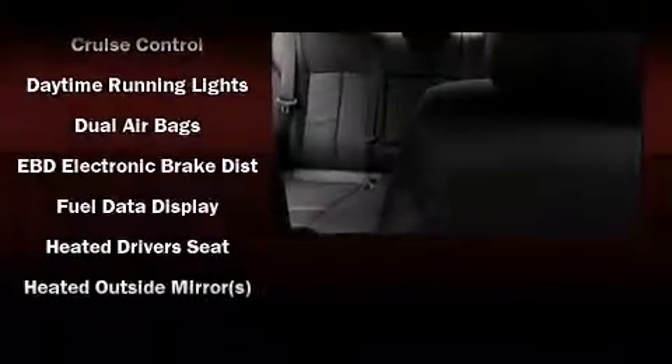An outside temperature display, power door mirrors and heated door mirrors, reverse sensing system, remote keyless entry, and power windows.